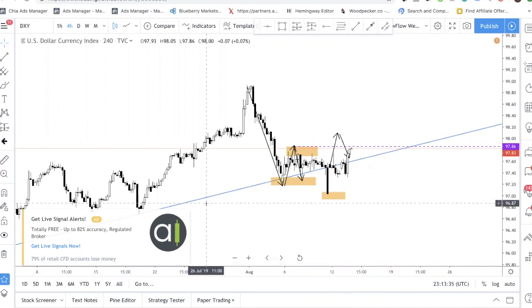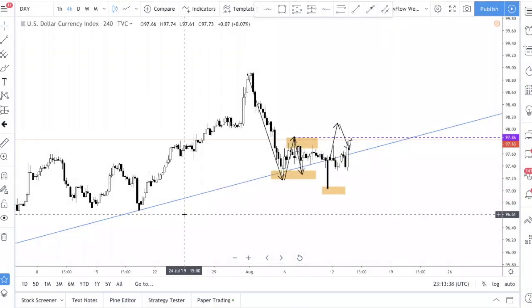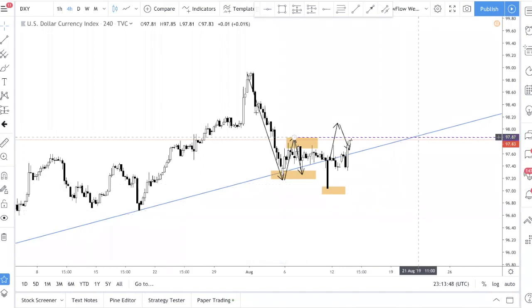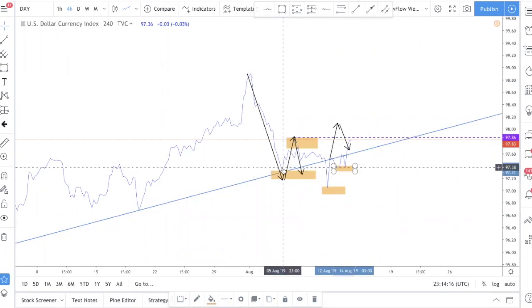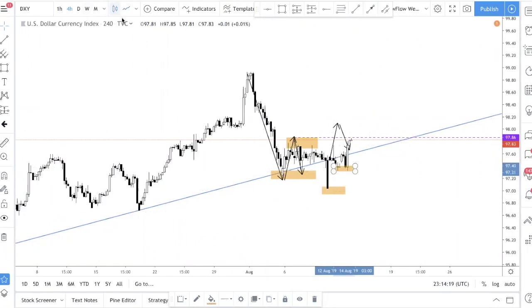I just wanted to update about DXY as well as gold because these two pairs are the ones most of you guys are interested in. If you have not watched our analysis on DXY posted earlier this week, definitely check it out. The level we mentioned was 97.86, and price did indeed hit 97.86. Right now it's looking very symmetrical — the left shoulder and the right shoulder are almost the same. I switched to the line chart: left shoulder, right shoulder hit. So what we're looking out for now is a solid close above 97.86.